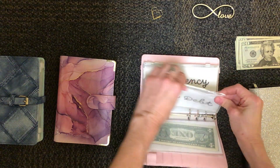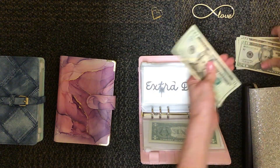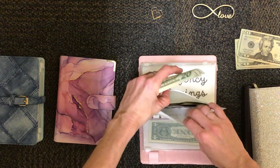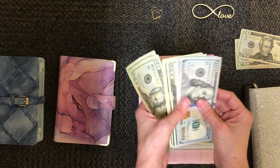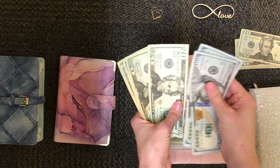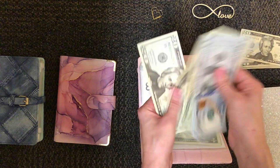I'm going to be able to put $40 towards extra debt this check. So I have $100, $200, $20, $40, $60, $80, $300.